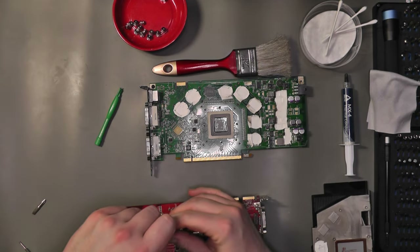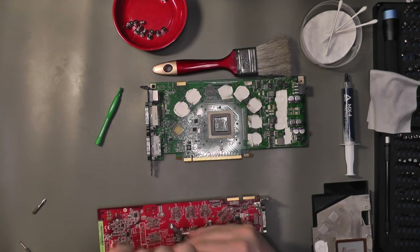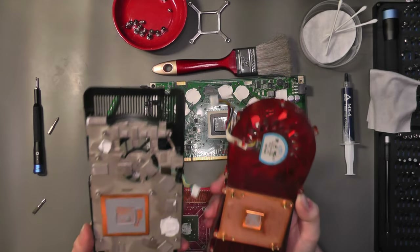Now the HD 3870, which is held together by just four screws and a retention GPU bracket — this has to be one of the easiest GPUs to take apart. Comparing the coolers of both cards...